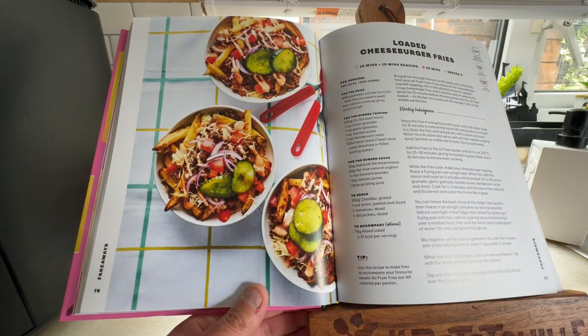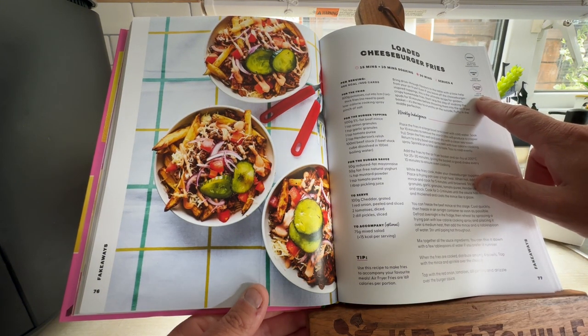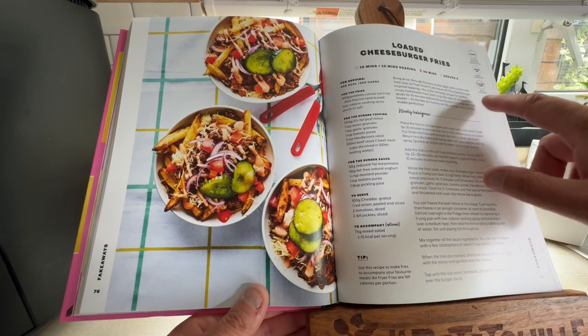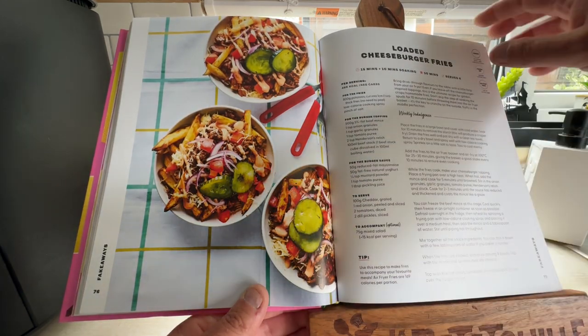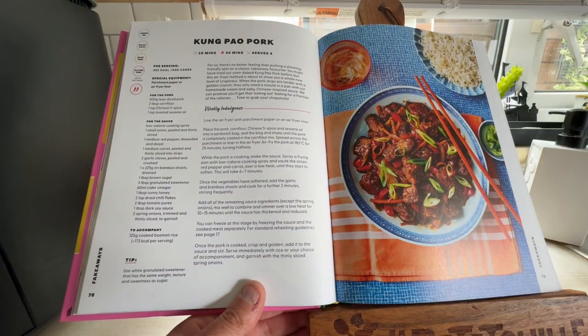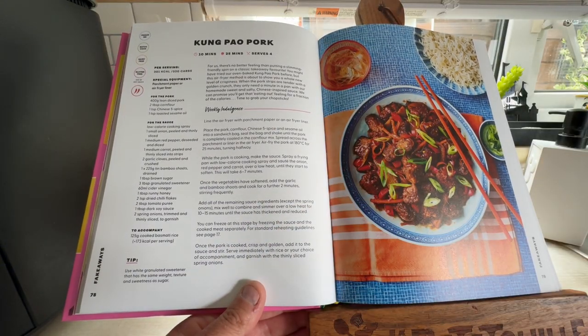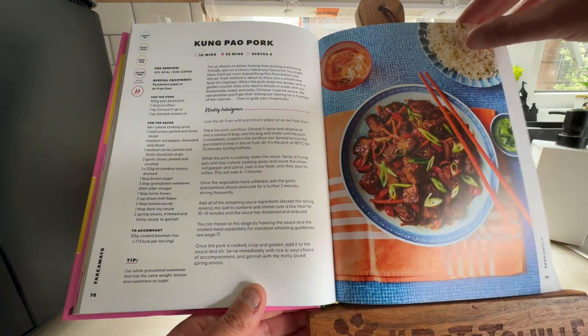Loaded Cheeseburger Fries — they look fabulous. This one looks like it's gluten free. Use of a stock cube etc. That's 15 minutes prep, 10 minutes soaking and 30 minutes to cook — serves four. Kung Pao Pork — I like Kung Pao Chicken; this is the Chinese-style recipe. That's got two spices and could be quite nice.